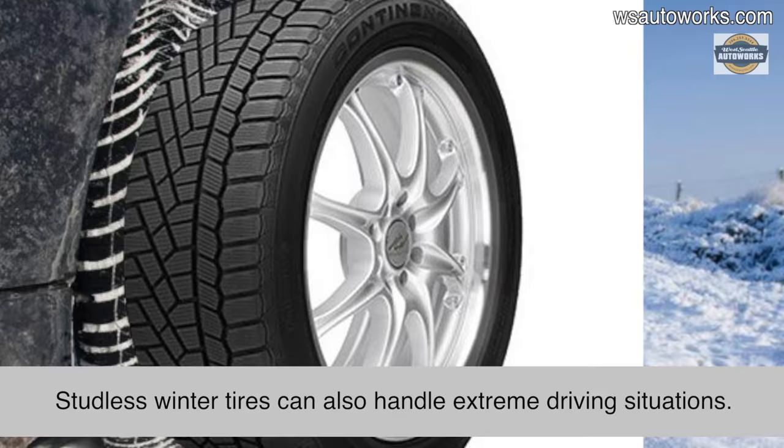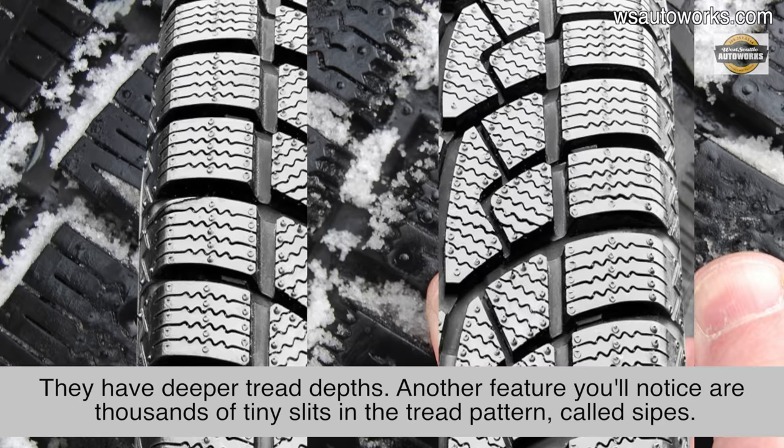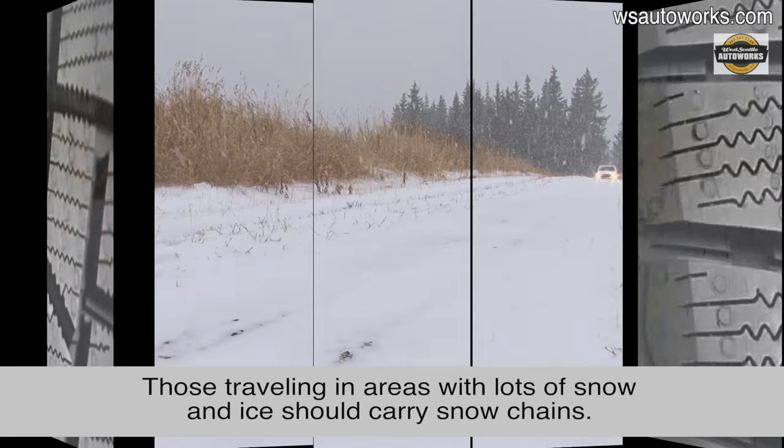Studless winter tires can also handle extreme driving situations. Instead of metal in the tread, they lean on advances in rubber compounding, tread designs, and other technologies. They have deeper tread depths. Another feature you'll notice are thousands of tiny slits in the tread pattern, called sipes, which act as thousands of biting edges on ice that help with acceleration, deceleration, and stopping.